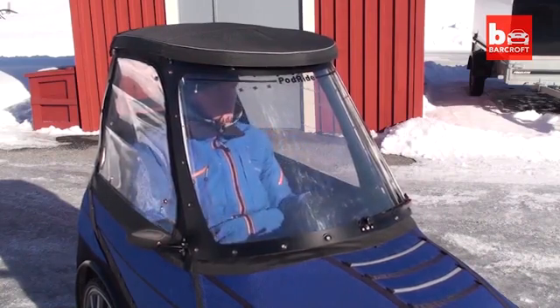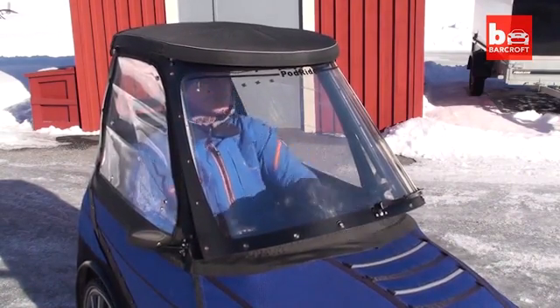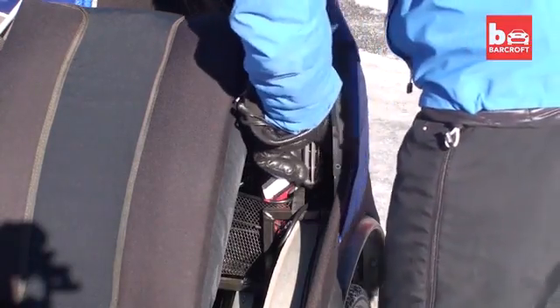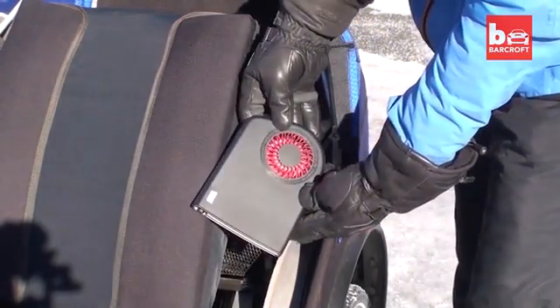To get better ventilation in the summer, you can open up the lower part of the front window and also both the side windows. I use a small electric heater to defrost the windows when parked outside in winter.